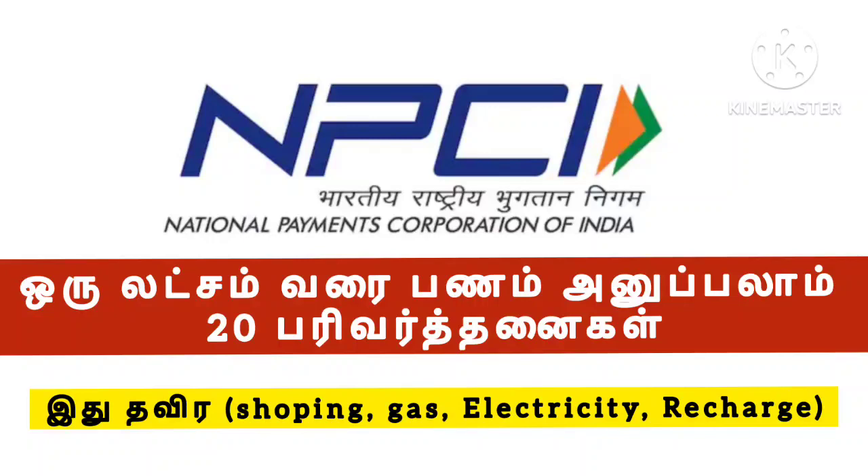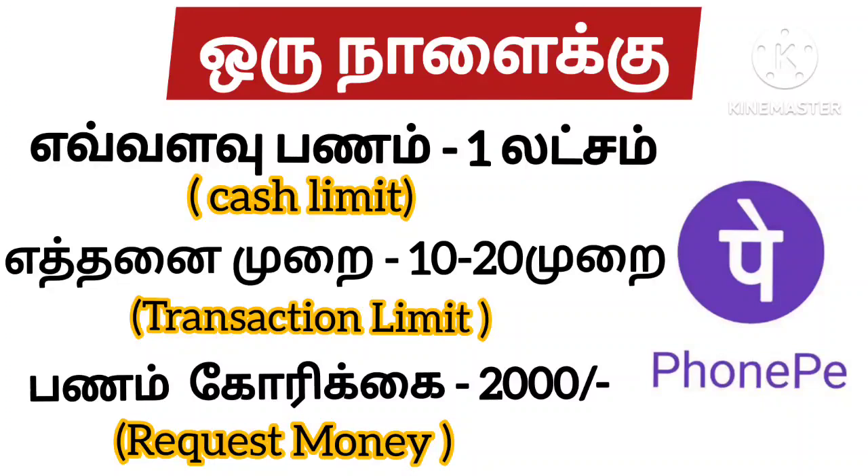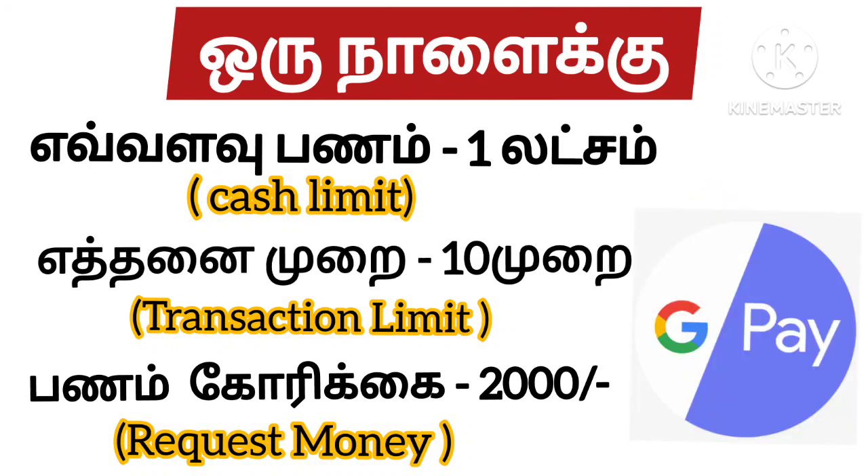If you are using the UPI payment, the UPI payment will be available up to the 20-transaction count. But if you are using the UPI payment, after your transfer, the UPI payment limit is 17.